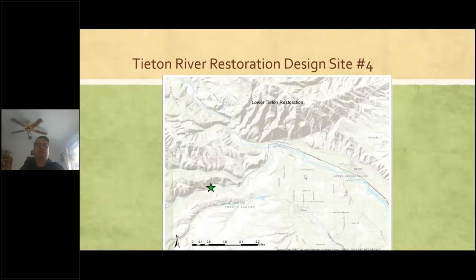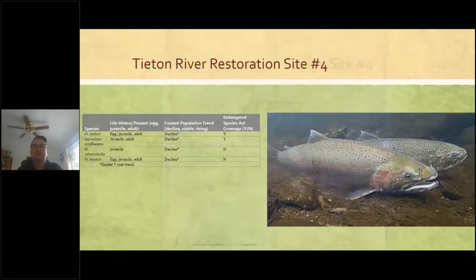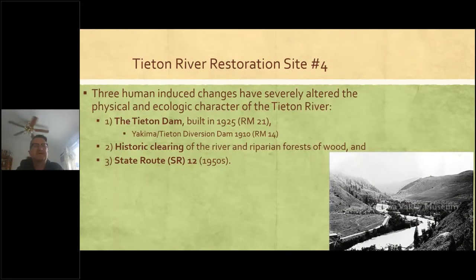Alright, Titon River below Titon Dam. This map shows the confluence of the Naches and the Titon. The project reach is between river mile 4.3 and 4.8. This project is to restore habitat for ESA-listed steelhead, which the Titon has all life stages of. The Titon River downstream of Rimrock Dam — dams do bad things to rivers. We have Titon Dam, historic floodplain riparian forest thinning, and the construction of State Route 12.